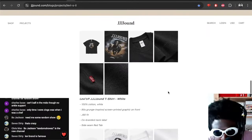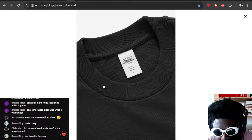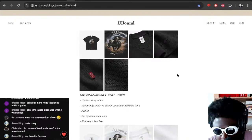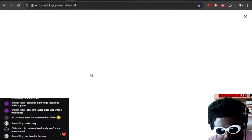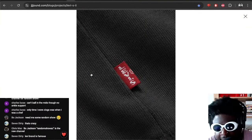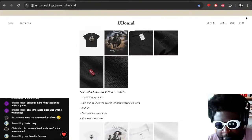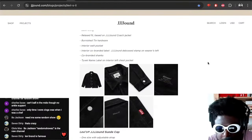Not mad at that in the slightest — look at the quality of that neck hole. I'm so used to buying £10 t-shirts; that is nice, it's nice and tight. And you've got a nice little label on the side as well that says Levi's — I wonder if you flip it it says Jound on the other side. Very, very nicely done. Not mad at that in the slightest, also available in white.